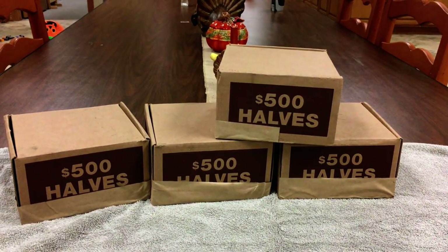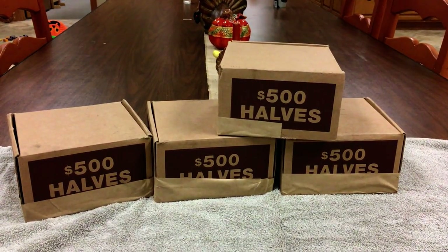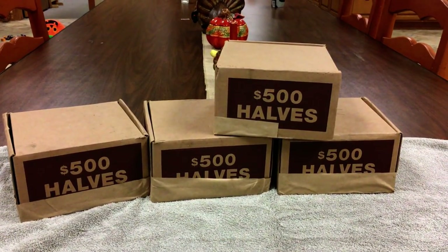You can see I've got my first boxes of halves that I'm going to go through in just a little bit, but I want to show you what I went through yesterday when I went to the bank and got a few coins.